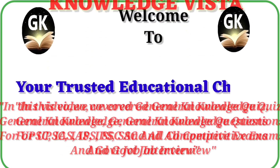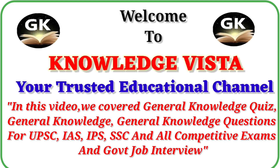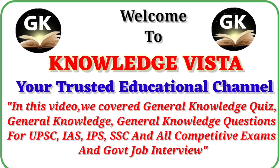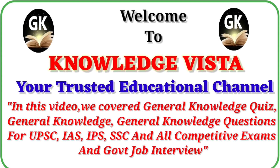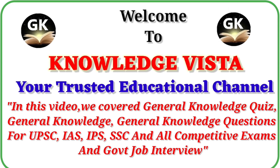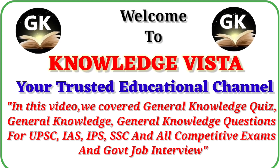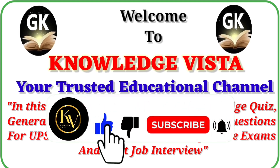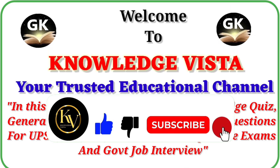Hello everyone, welcome back to Knowledge Vista, your favorite channel for interesting facts and information from around the world. I'm your friend Priya, and today in this video we are diving into some most important general knowledge questions and answers for competitive exams and government job interviews. Don't forget to hit that like button and subscribe to stay updated with our Knowledge Vista journey.